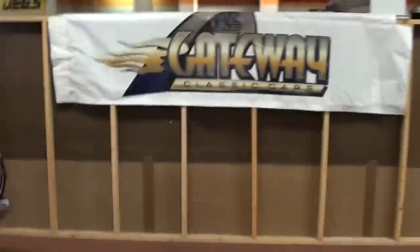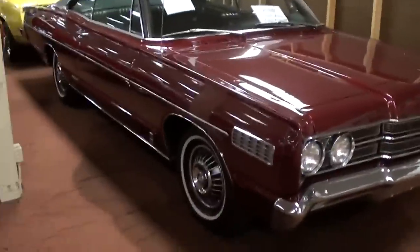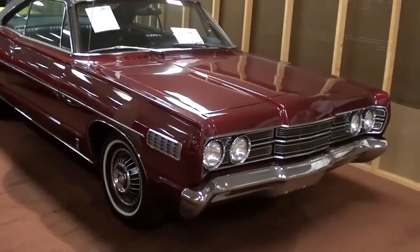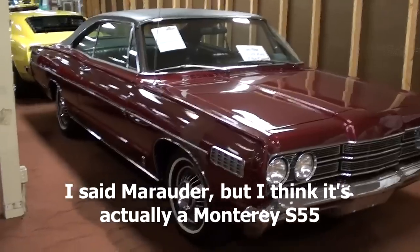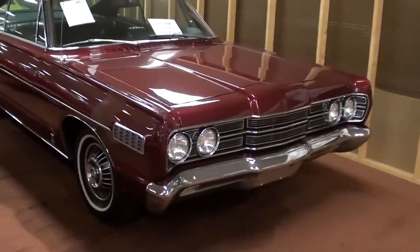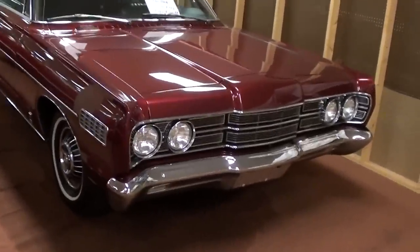Hey guys, coming to you from Gateway Classic Cars outside of St. Louis, Missouri. I thought you'd like a look at this 1967 Mercury Marauder S55. I know one of my subscribers, bizquick 30-06, would sure like a look at this one.